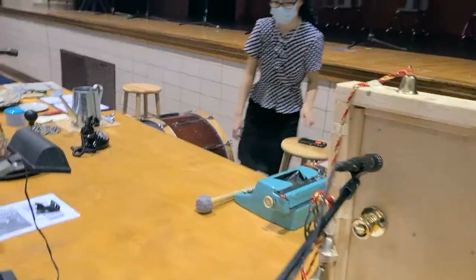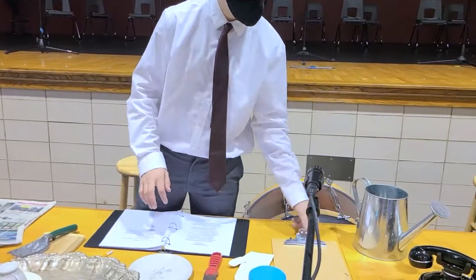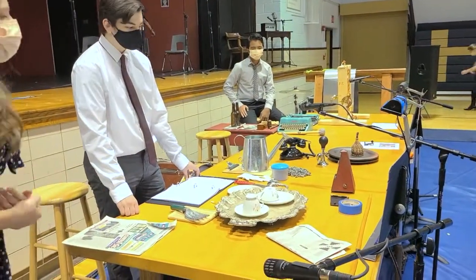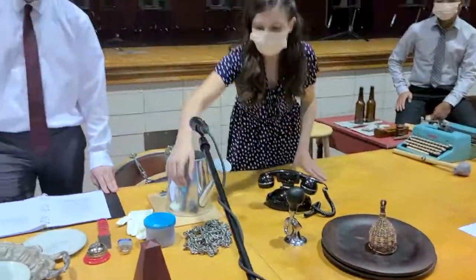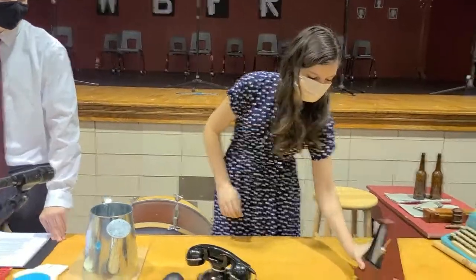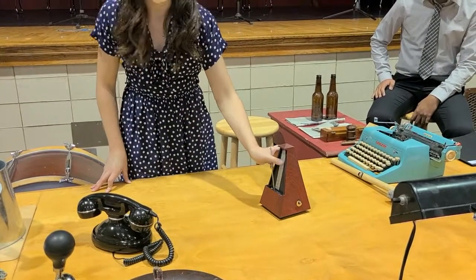This is used for a cash register sound — we press the tab key down and it makes the ding for a cash register. And then gunshots as well. The metronome we used for one of the scenes where we have a clock that counts down, slowly building up the suspense. It ticks, and we get that ticking noise when we want the climax to build.